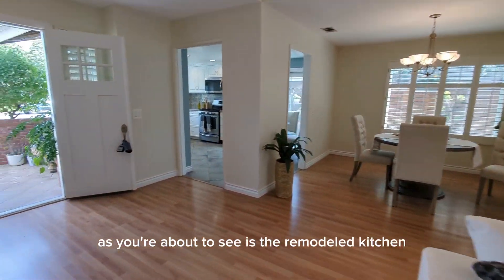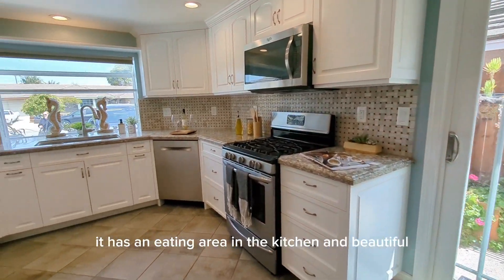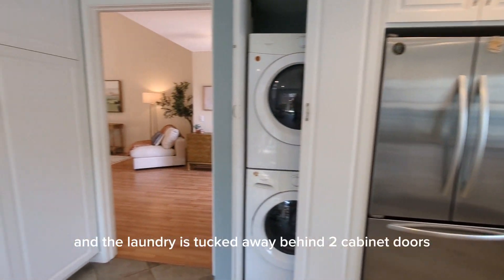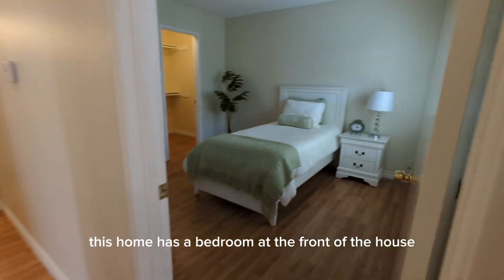Another bonus of this home is the remodeled kitchen. It has an eating area in the kitchen and beautiful newer cabinets, quartz counters, and the laundry is tucked away behind two cabinet doors.